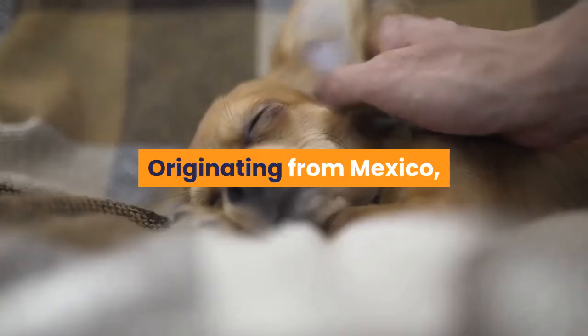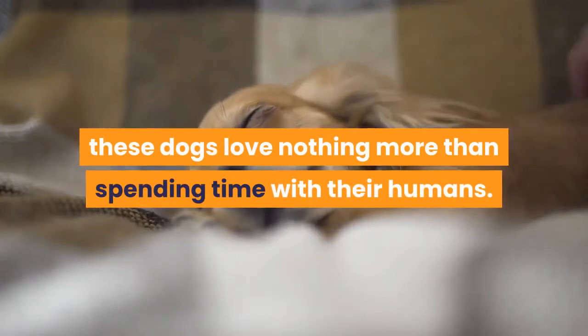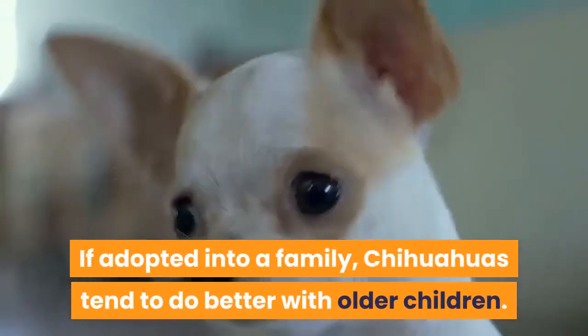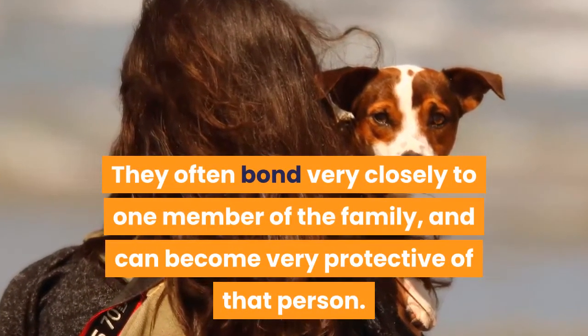The Chihuahua. Originating from Mexico, Chihuahuas are one of the most popular lap dog breeds, and it's no wonder why. From 6 to 9 inches in height and 3 to 6 pounds in weight, these dogs love nothing more than spending time with their humans. If adopted into a family, Chihuahuas tend to do better with older children. They often bond very closely to one member of the family, and can become very protective of that person.